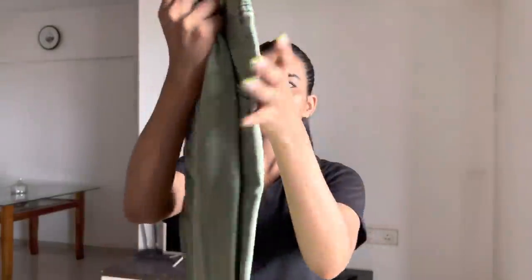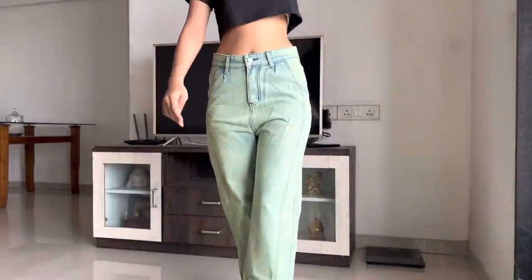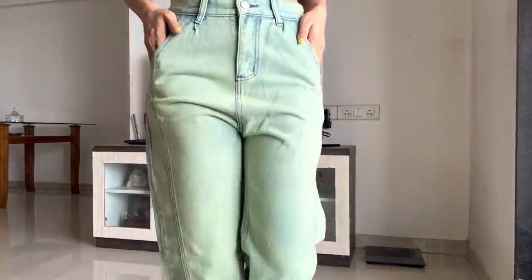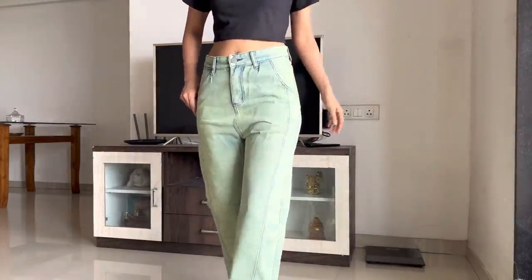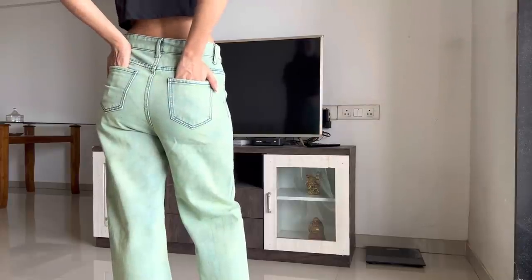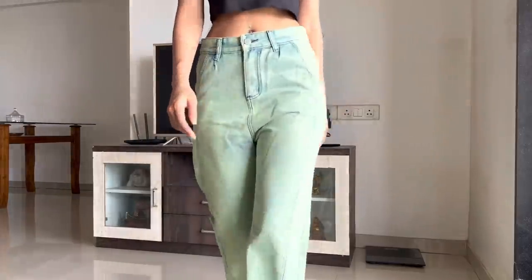Then, these are wide leg jeans — the same green jeans but not as long. The color was different from the picture, and I didn't expect it when I decided. I didn't like it at first, but when I wore it, it felt fine so I decided to keep it.